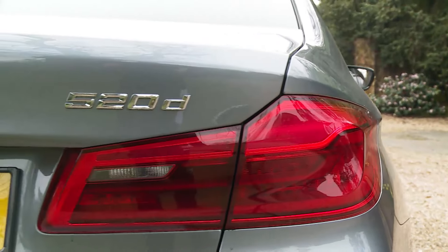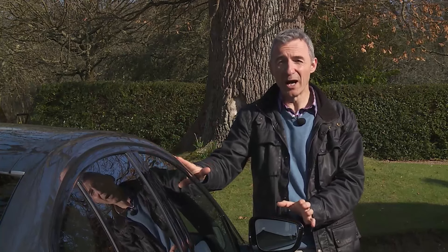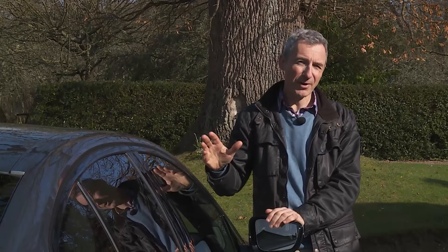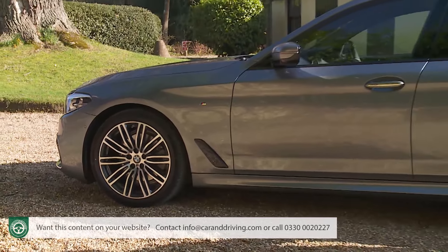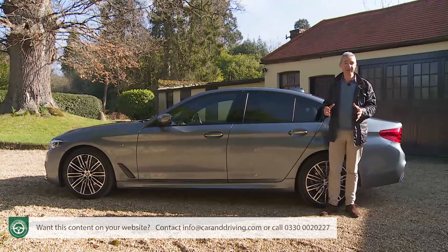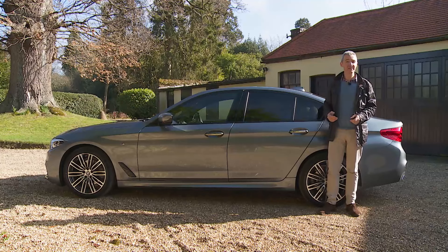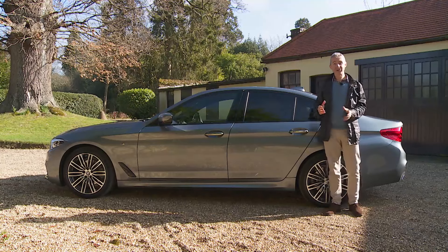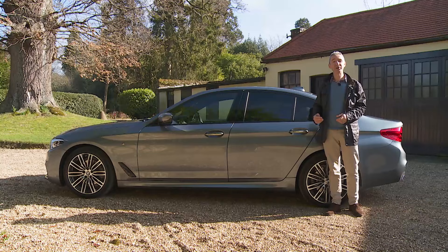Equivalent base diesel A6 and XF models would save you around £2,500–£3,000 in upfront purchase price compared to the 520d, but in neither case could you match the economic returns of this BMW or its astonishing levels of technology. Other options in this segment — minority interest choices like the Volvo S90, Infiniti Q70 and Lexus GS — are a little cheaper to buy than this BMW but more expensive to run, mainly because they suffer badly when it comes to depreciation.